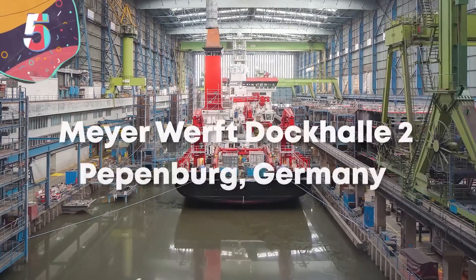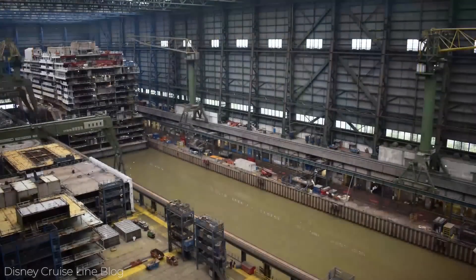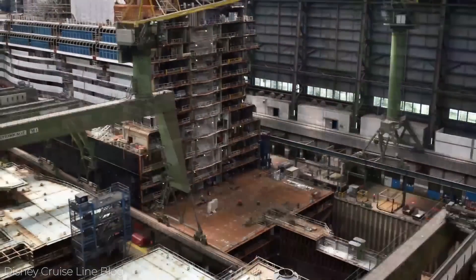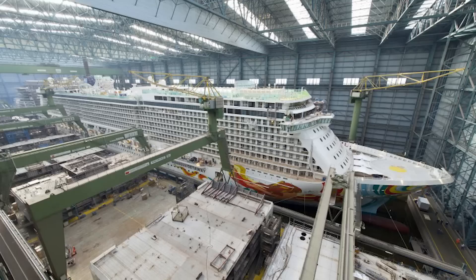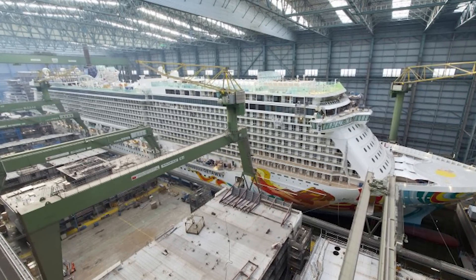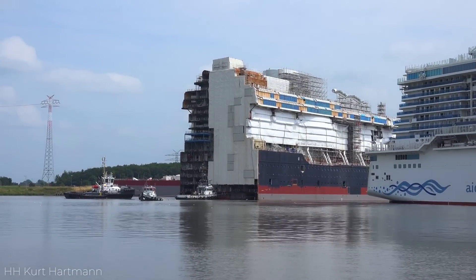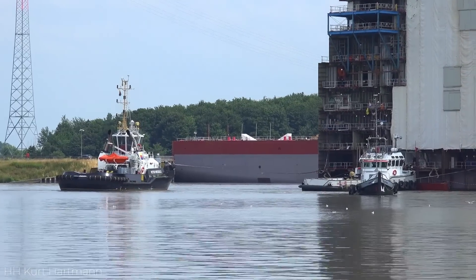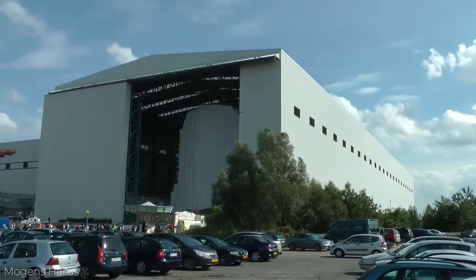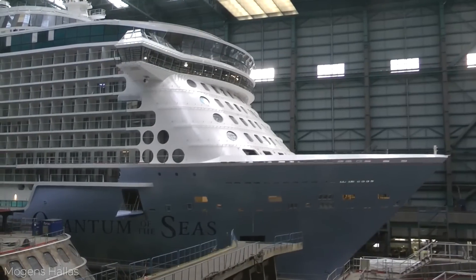Number 5: Meyerwerft Dockhaler II, Papenberg, Germany. Located in the city of Papenberg in Germany on the River Ems, the Meyerwerft shipyard is one of the largest in the world. It first opened in 1795 as a place that specialized in the construction of wooden vessels, upgraded to iron vessels in 1874, and is now exclusively a yard that builds luxury cruise liners. To accommodate the enormous size of those ships, the company built the Dockhaler II, which is the fourth largest building on Earth, and it's so large that the latest Disney and Royal Caribbean International vessels were built inside of it.